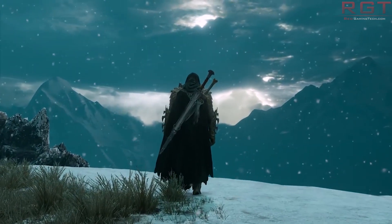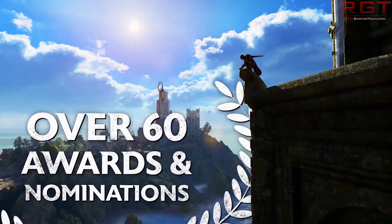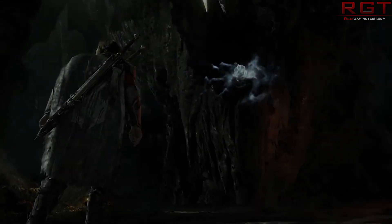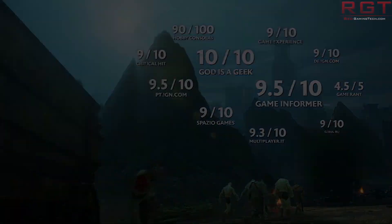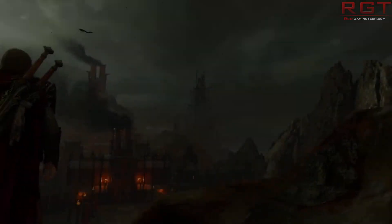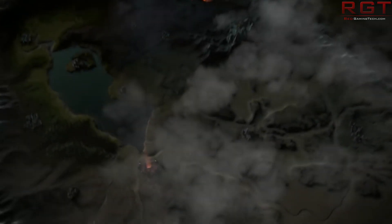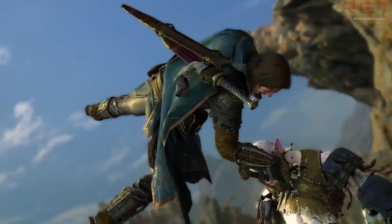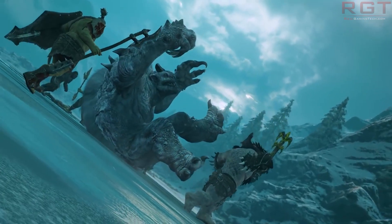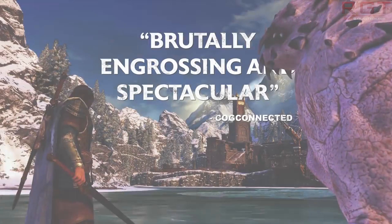Why has it taken six months to pull a feature that arguably shouldn't have been there if — to use Monolith's own words — it was ruining the immersion of the game and rinsing more money from someone who's already paid sixty dollars? Personally I skipped this one not only for the microtransactions but because it didn't really look that great compared to its predecessor — the expansion of the nemesis system was great but other than that it didn't look too brilliant. I am glad to see it being removed, but I'm skeptical as to why it basically took six months. You could argue they made the money they wanted to make and now they're removing it for good PR — but why was it there in the first place?